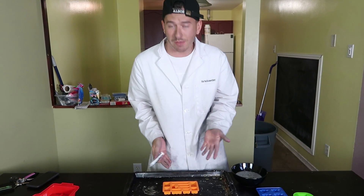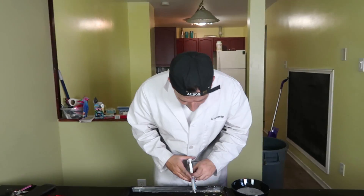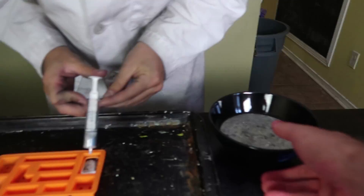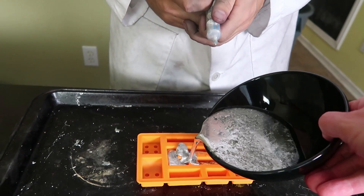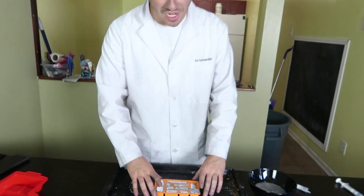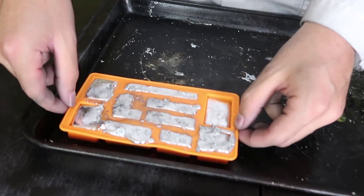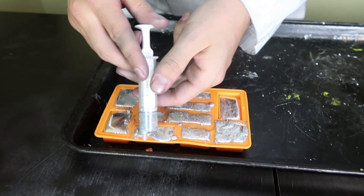First things first, we're gonna start off with the Lego blocks because I actually want to try building something with them — see if we can build a little mini gallium wall. You gotta take out all your gallium and just fill up the mold. All right, we've got our Lego blocks done, no thanks to Dustin. We're putting this off to the side — it's so heavy and it's leaking.